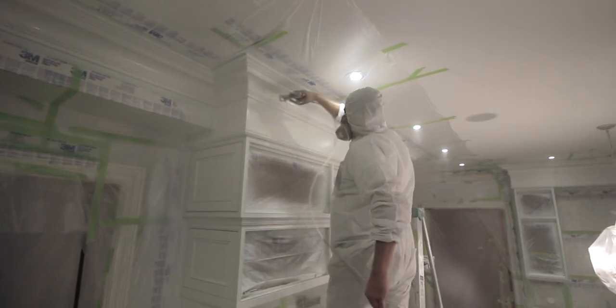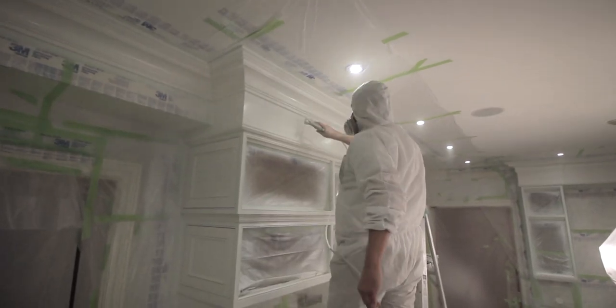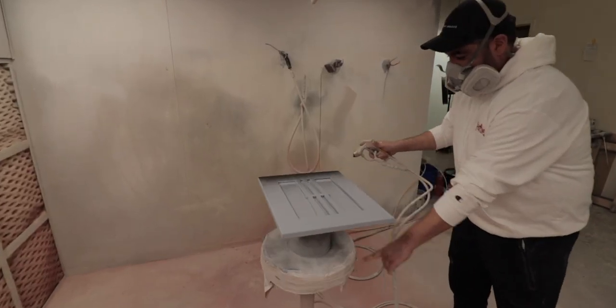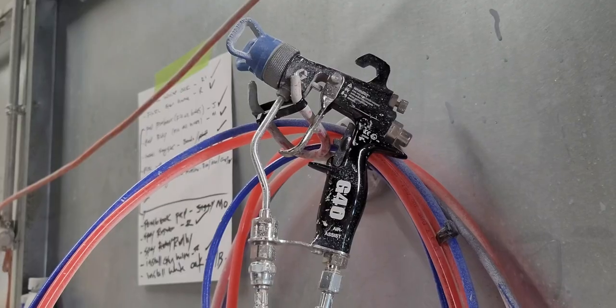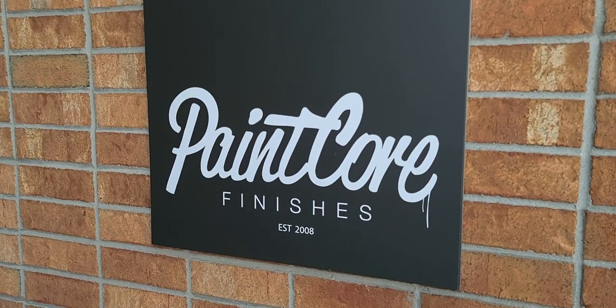Do you want to know what goes into spraying kitchen cabinets? I brought in the best of the best to give us a detailed look at what the whole process looks like from start to finish. We're going to take you inside a real-life, high-end kitchen cabinet spraying job with Rad from Paintcore, and he'll provide his insight and give you the ins and outs of what it takes to be a professional paint sprayer. I'm James from thepaintpeople.com, and today let's head over to Paintcore's spray factory.